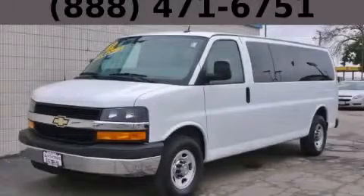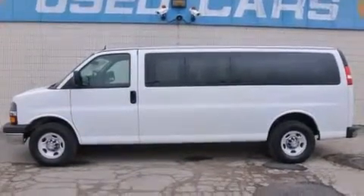This is a 2012 Chevrolet Express. It features a 6.0-liter, eight-cylinder engine and an automatic transmission.